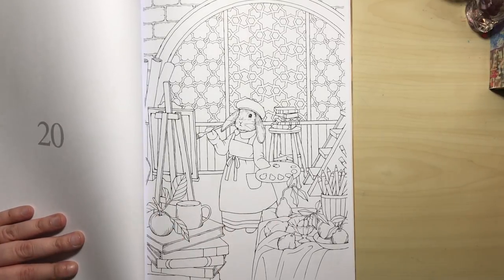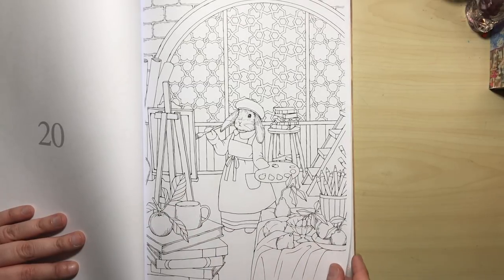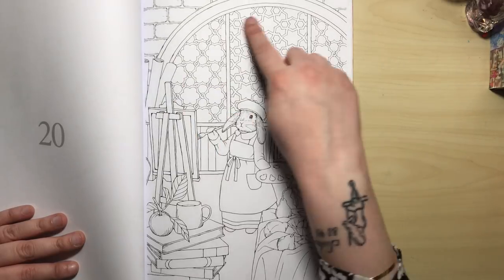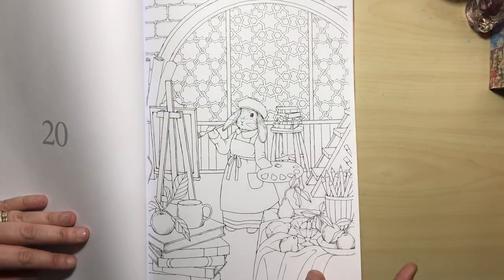Now here we've got a rabbit or a hare in her artist studio, doing a bit of painting with a cup of tea, lots of fruit, and a beautifully patterned window in the background. Some stained glass colouring would look brilliant there.